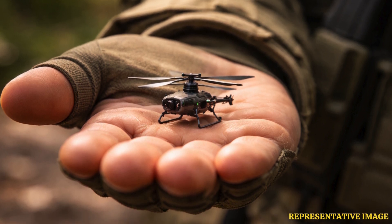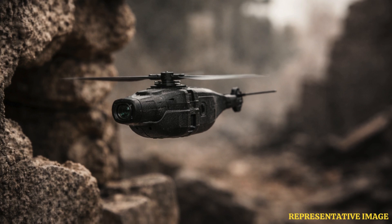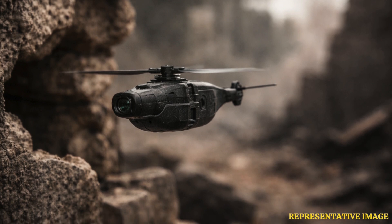It is a pocket-sized reconnaissance helicopter developed in Norway. It weighs less than 33 grams — lighter than a slice of bread — and fits entirely in the palm of your hand. Despite its tiny size, this unmanned aerial vehicle captures high-resolution video and thermal images, providing real-time intelligence to troops on the ground without exposing soldiers to danger.